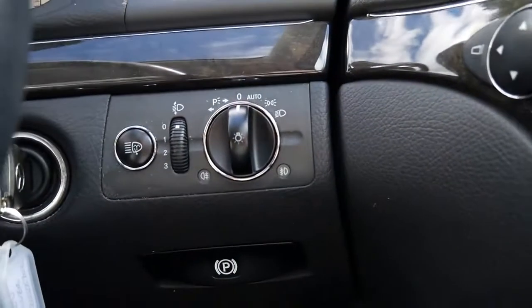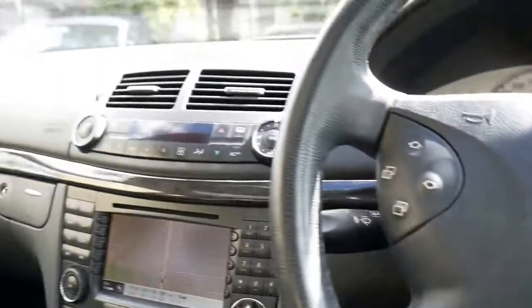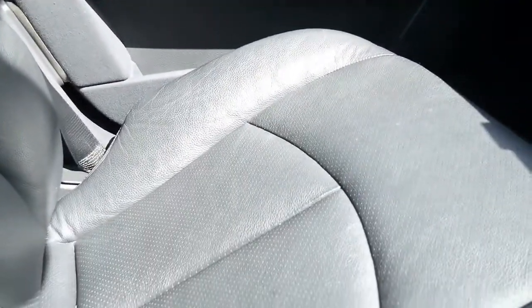Now speaking of Bluetooth, this does have the new fibre optic system being an MY05. And for $20,000, this is extremely good value for money. The new fibre optic system means better quality Bluetooth and better quality of sound coming through. And you can see that the car is in exceptionally good condition.